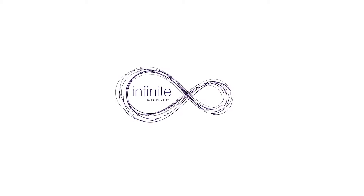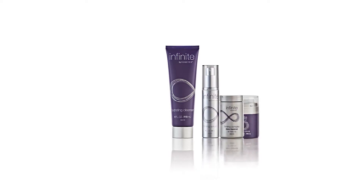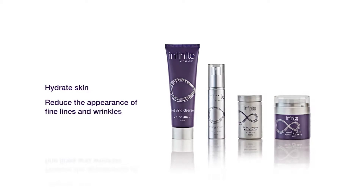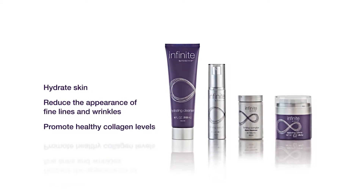Introducing a brand new way to experience aloe. Infinite by Forever combines four revolutionary products specially formulated to hydrate skin, reduce the appearance of fine lines and wrinkles, and promote healthy collagen levels.